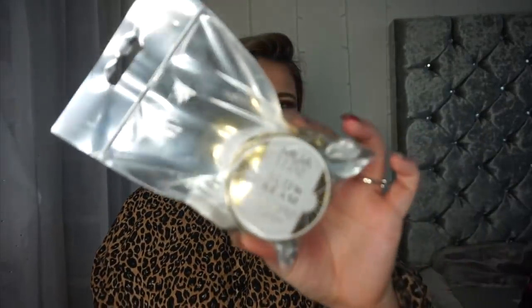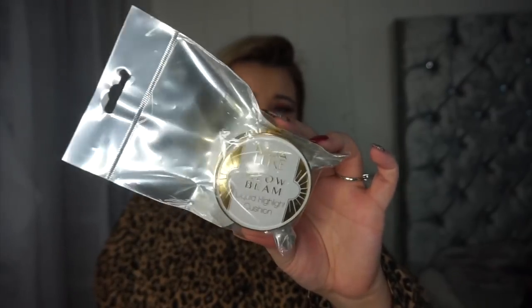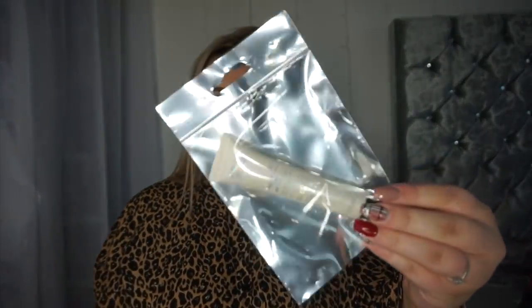I'd seen these in Poundland and was so intrigued. This is the MUA Luxe Glow Beam Liquid Highlight Cushion — I don't know what it's going to be like but I really wanted to try it for a pound, because I actually really do like MUA as a brand. And the next thing is the MUA Prism Strobe Cream — again it's a pound, I really wanted to try it. I love MUA as a brand.